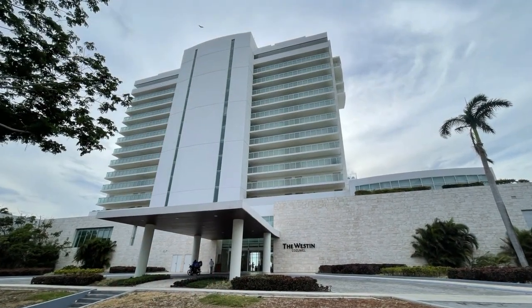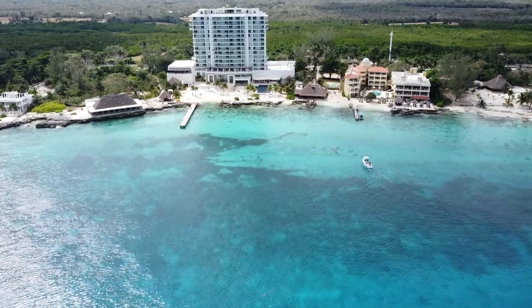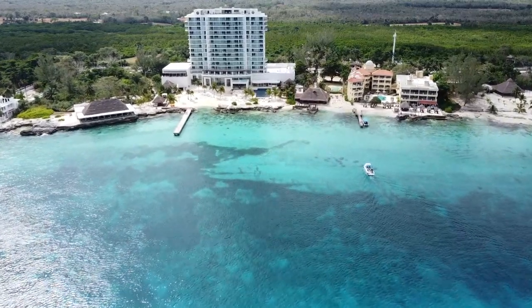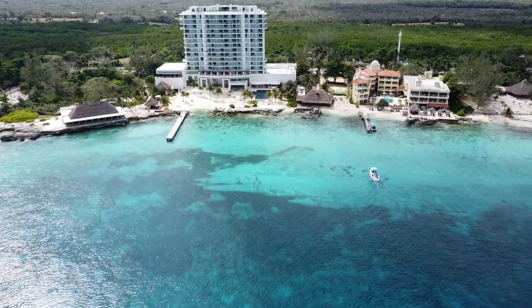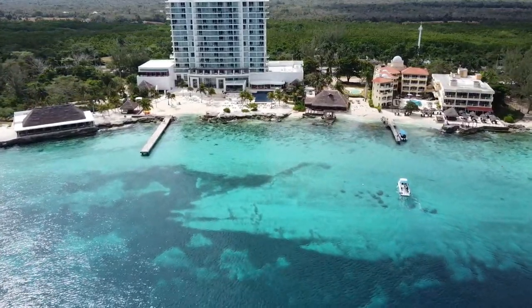Hope you enjoyed this quick take on the underwater life behind the Westin Hotel in Cozumel. If you want to learn more about staying at the Westin and all of its amenities, be sure to check out our hotel review on YouTube: Scottsdale Travel Chick Westin Cozumel.